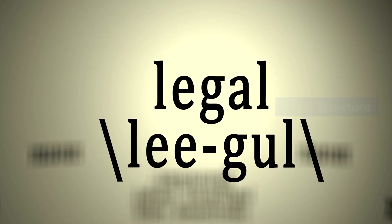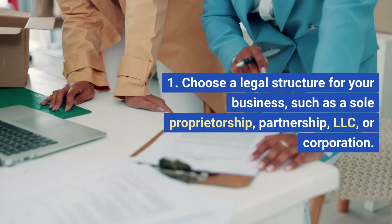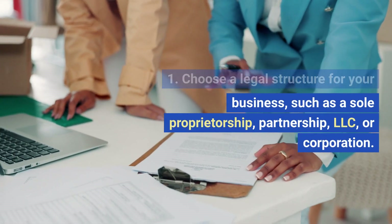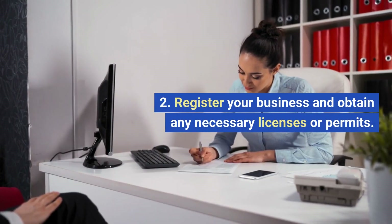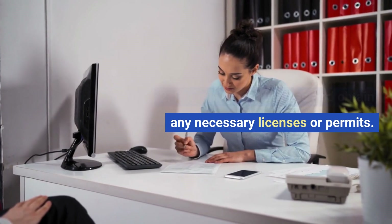Legal structure. Choose a legal structure for your business, such as a sole proprietorship, partnership, LLC, or corporation. Register your business and obtain any necessary licenses or permits.